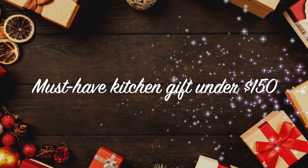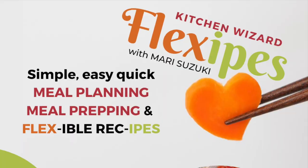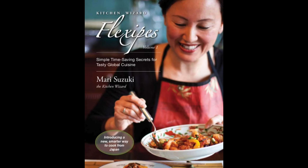In this video, I will show you my must-have kitchen gifts this year, all under $150. Hi, I'm Mari, author of international best-selling cookbook, Kitchen with a Flexi-Piece.